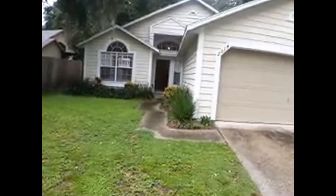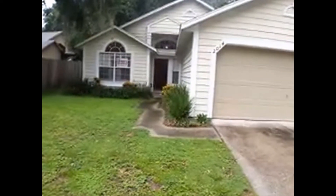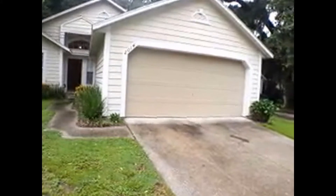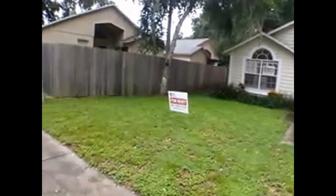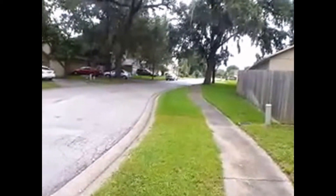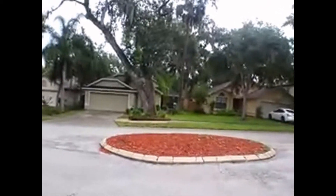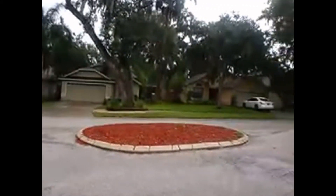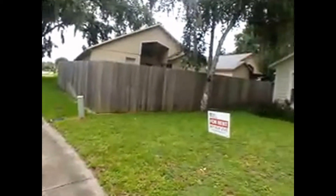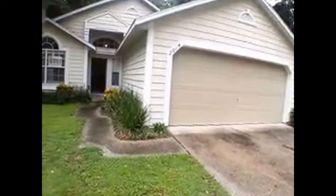Hello ladies and gentlemen, today we're at 2014 Piedmont Park Boulevard here in Apopka and we're about to do a video listing, a video tour. Let's pan left and right and see how the neighbors take care of their properties. As you can see, nice green lawns, beautiful live oak trees, absolutely gorgeous. People take care of their properties very well here. Again, 2014 Piedmont Park Boulevard.